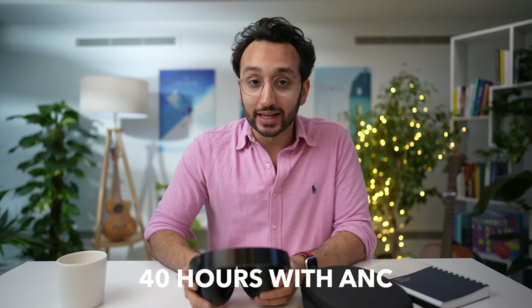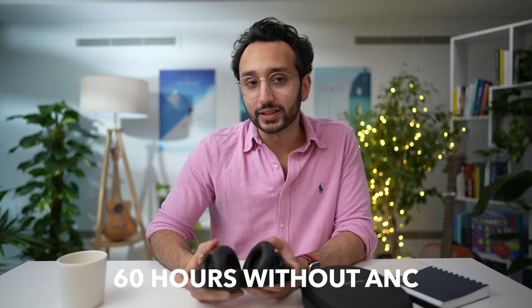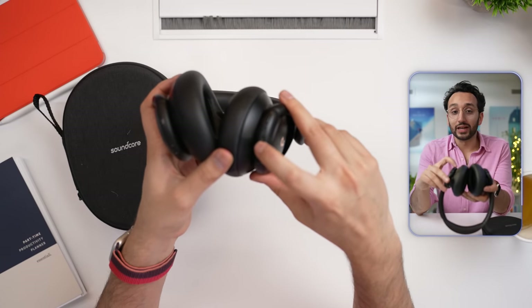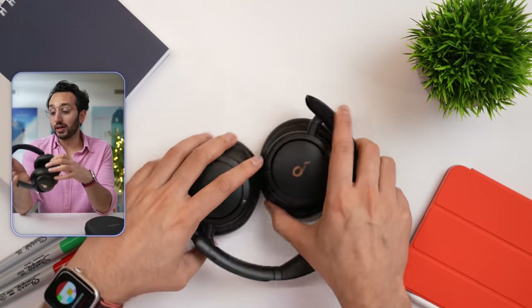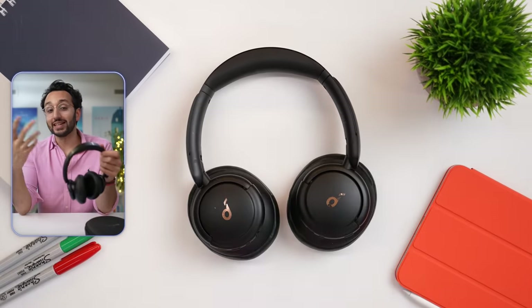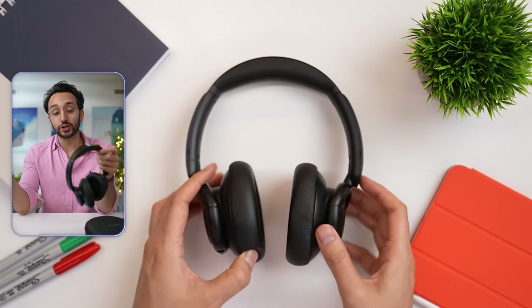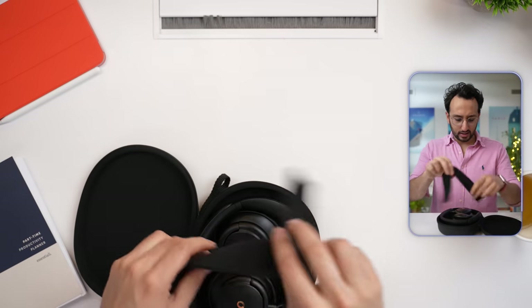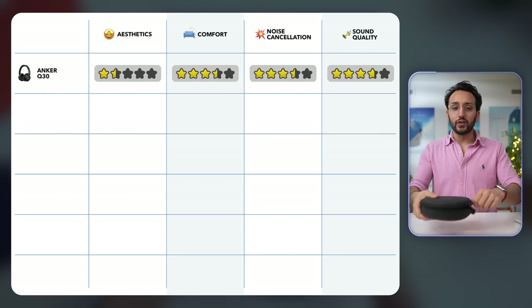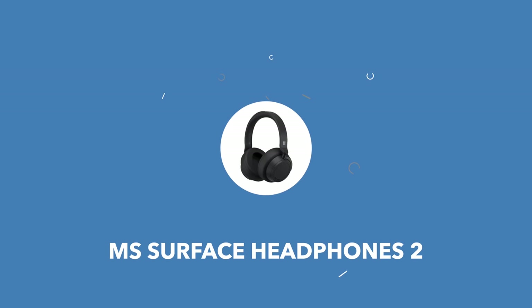The battery life on these is absolutely incredible — 40 hours with noise cancellation and 60 hours without. They've got buttons on the bottom for volume and play/pause. If you're a student on a budget who wants noise-canceling headphones to help you focus in a coffee shop or wherever, these are by far the best value for money. They fold down nicely and fit into the case. A fairly reasonable option if you are on a budget.